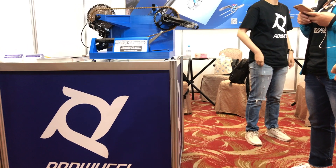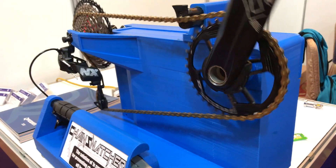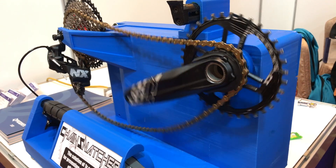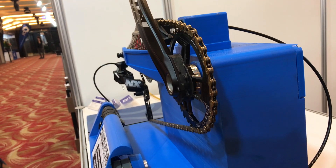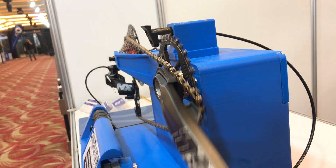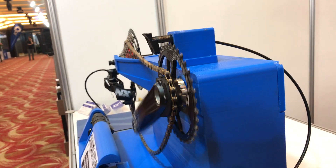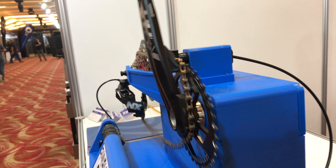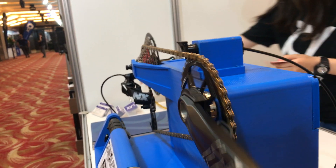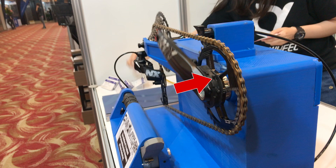ProWheel presented their chain snatcher solution to the problem of a dropped chain, which firstly gets caught, then lifted back onto the chainring. The chain is stopped in a channel and prevented from sliding all the way off. Then the bridge between the chainring and crankarm lifts the chain back onto the chainring. There is a clear view of the channel and the lugs that steady the chain for the bridge to come around and lift the chain back into position.